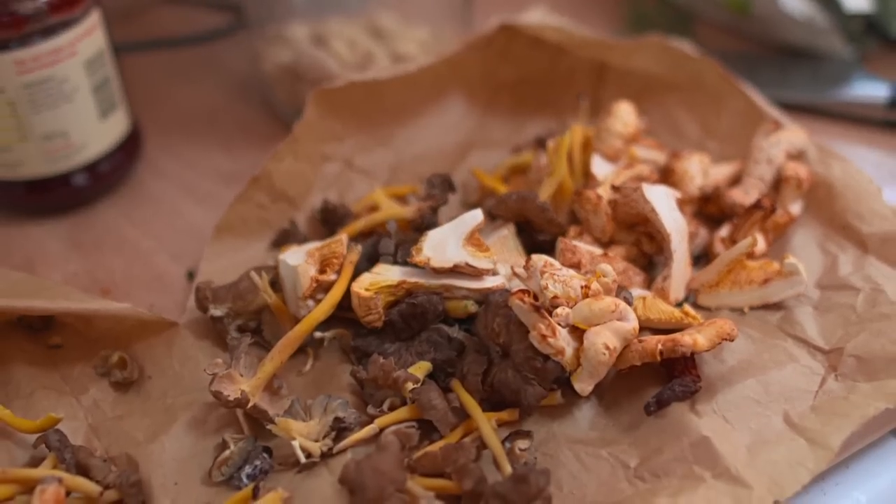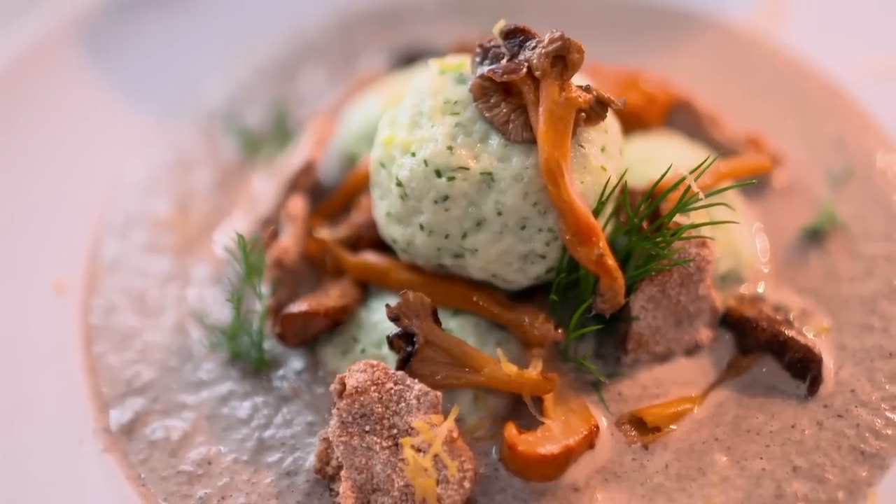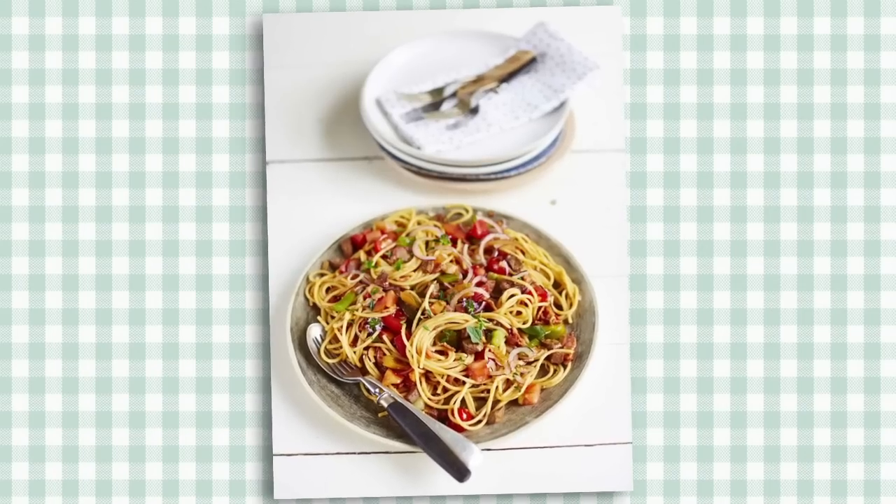For a winter warmer I'd recommend the wild mushroom soup with dill fish balls. For a quick meal when you're in a hurry I'd recommend summer spaghetti — really quick sauce to make and delicious.